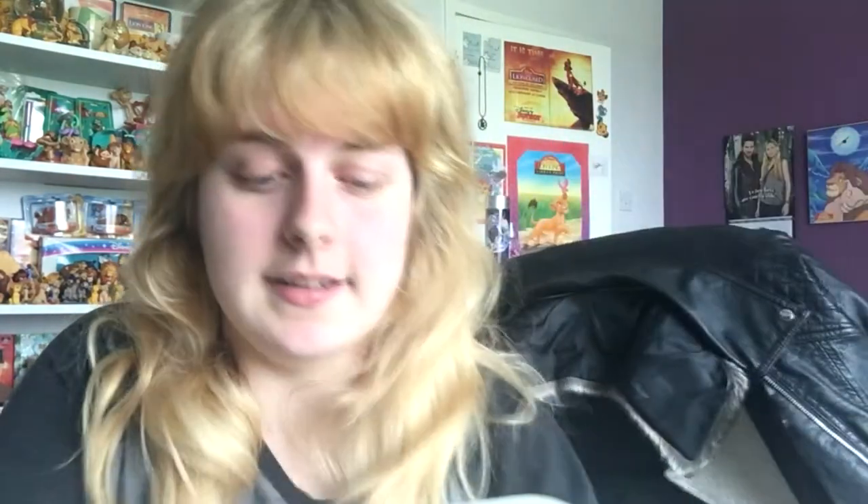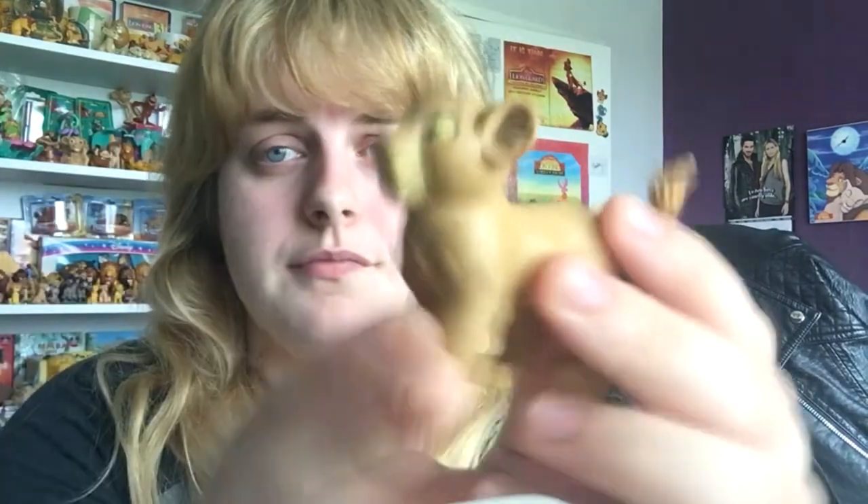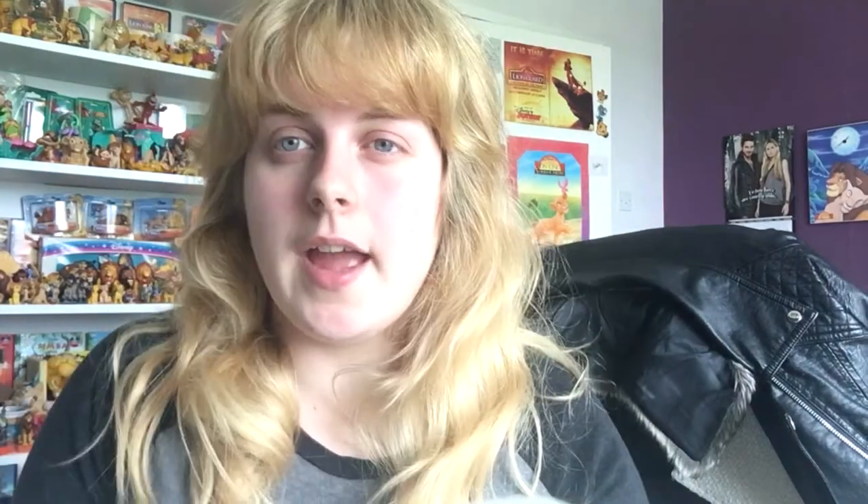I got Pumbaa — I do have Timon for him somewhere in my room, in a cup I think, so I was quite glad I still have him. I also have Scar already in my bookcase. I'm not missing that many now — just Ed and Zazu. I got Rafiki — he's a pain to stand up. I got Nala — they all need a little clean as they were in a box with other figures. And last I got Mufasa, who's really dirty as well.